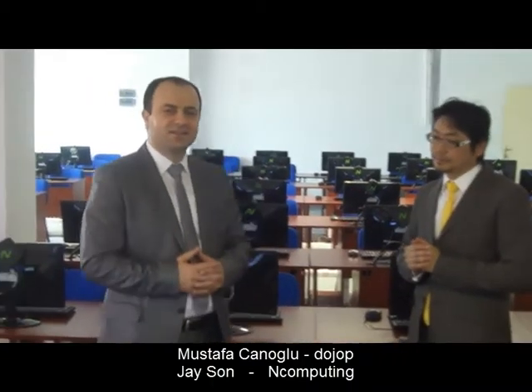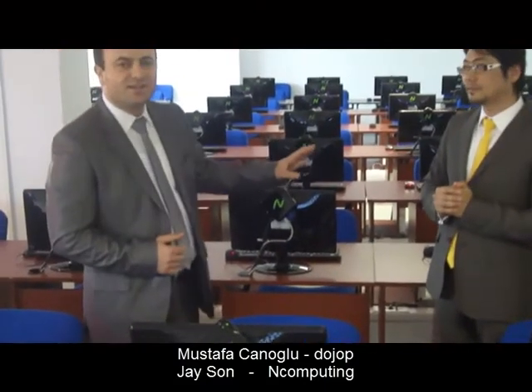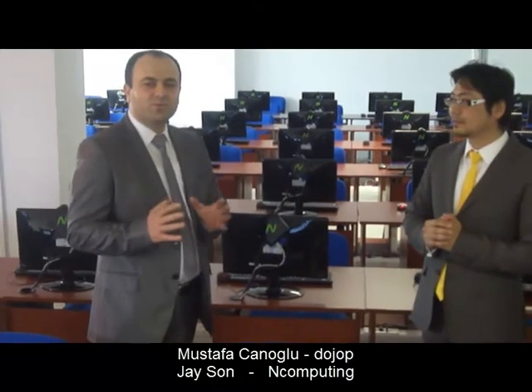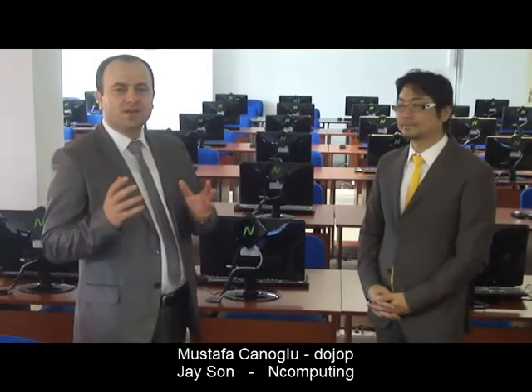You see the magic here — 75 users running on the server. The university has changed its mentality. We think we will deploy more than another thousand units here to provide each user one-to-one computer usage.